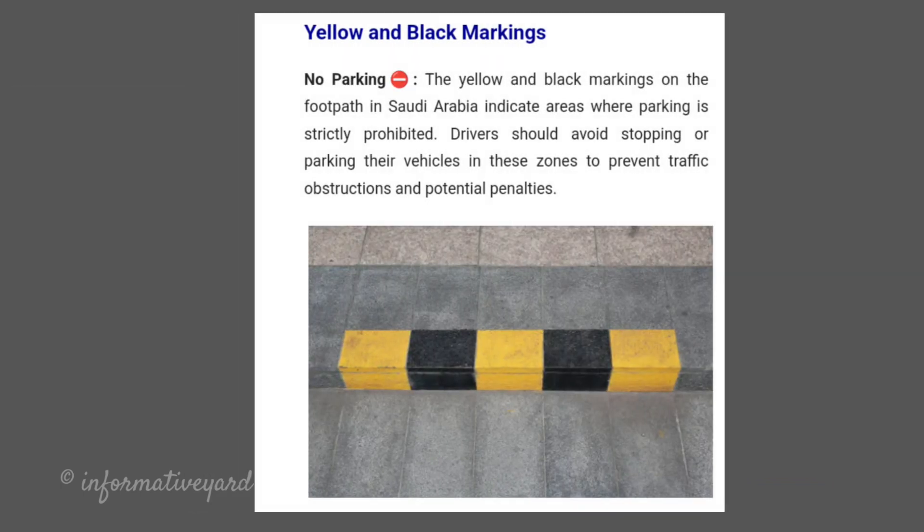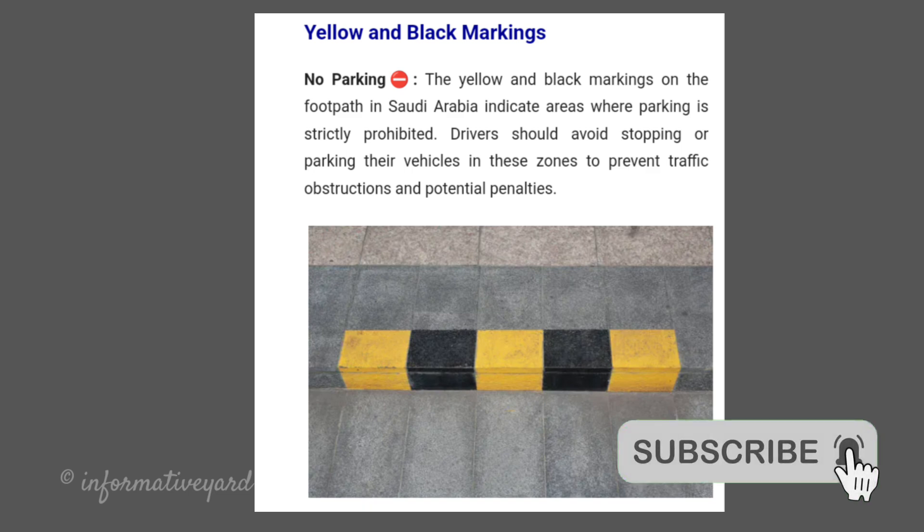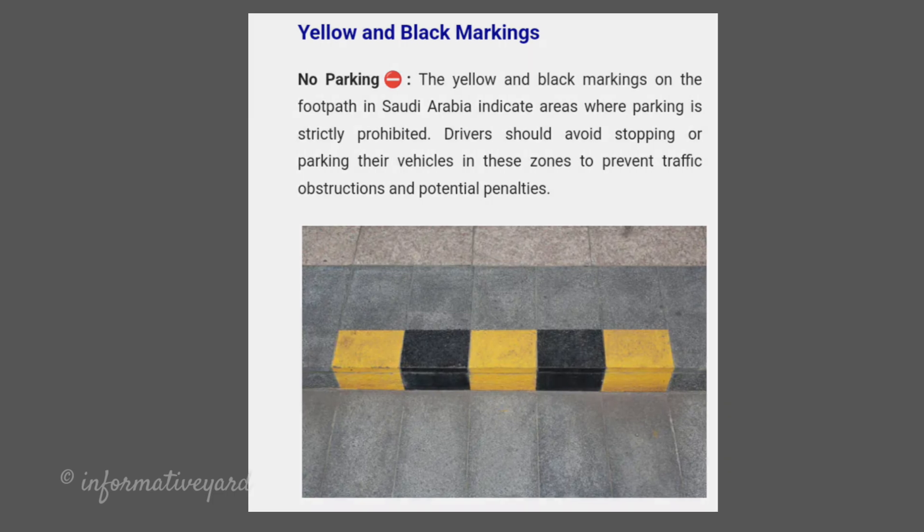Yellow and Black Markings — No Parking. The yellow and black markings on the footpath in Saudi Arabia indicate areas where parking is strictly prohibited. Drivers should avoid stopping or parking their vehicles in these zones to prevent traffic obstructions and potential penalties.